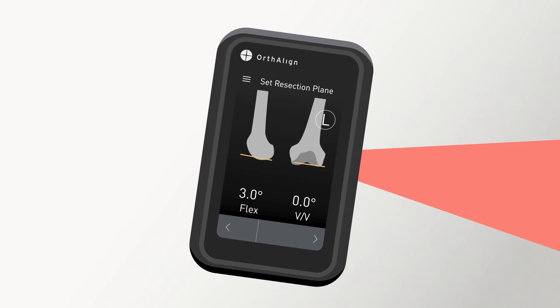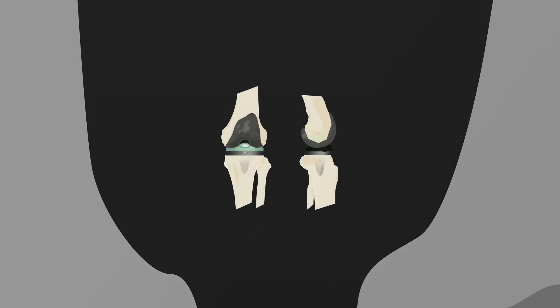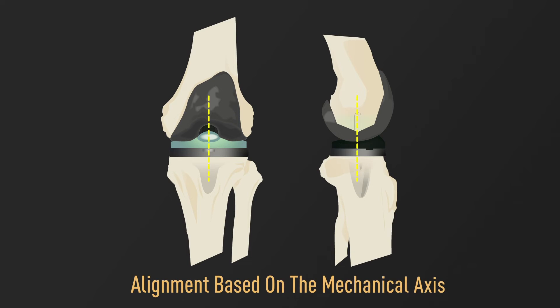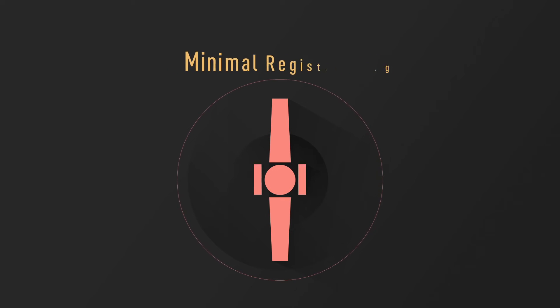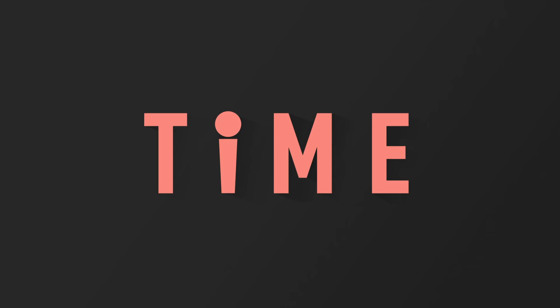Lantern Knee offers accurate component positioning using gyroscopes and accelerometers that provide anatomic registration and determine alignment based on the mechanical axis. No preoperative imaging requirements and minimal registration improve efficiency and may reduce case time.